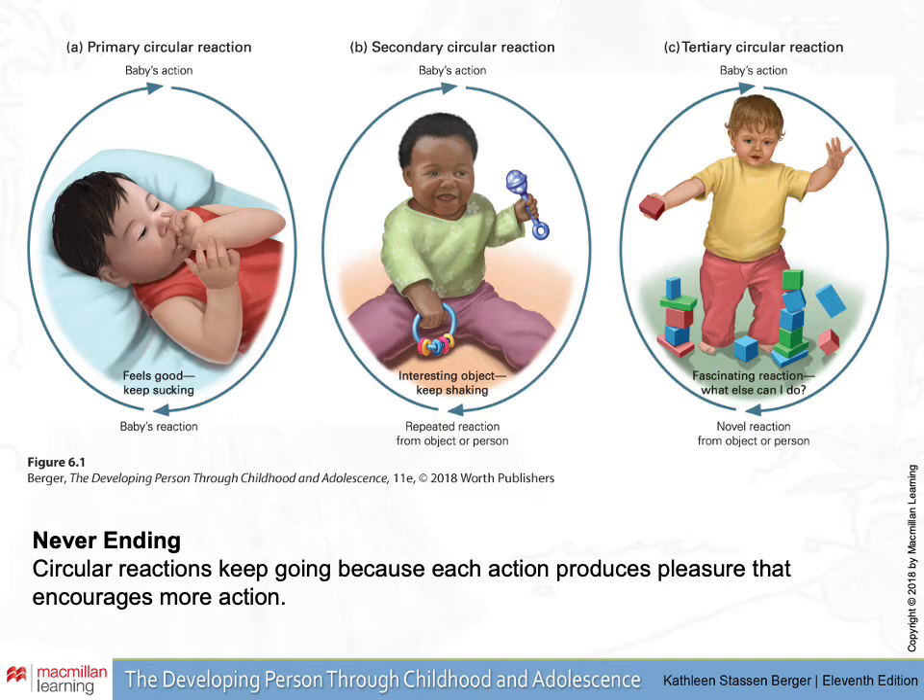In secondary circular reactions, there's an object involved. Consider giving a baby a rattle. Perhaps accidentally, the object is shaken and it makes an interesting sound. The baby then figures out how to move the muscles of her hands or legs in order to create that sound, thus perpetuating that circular action. People who have spent a lot of time with babies and toddlers will tell you that everything is about repetition — these circular behaviors just occur over and over again. That's how babies learn to refine their motor movements and get more skilled at using their bodies and senses.